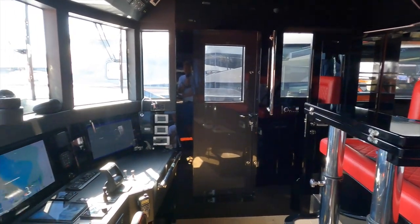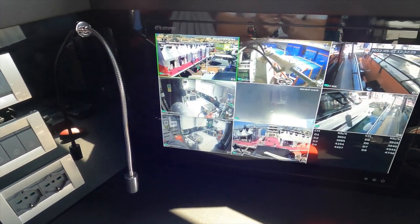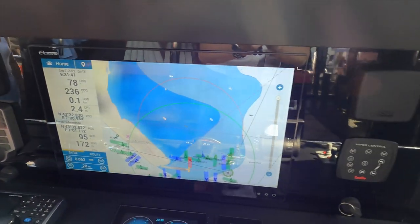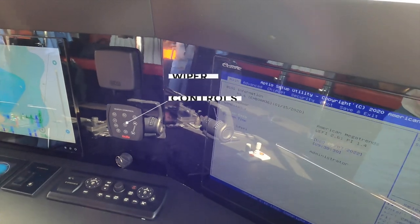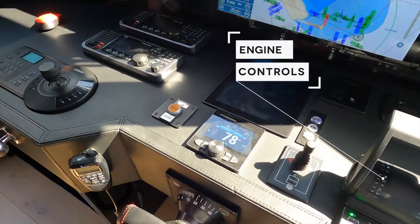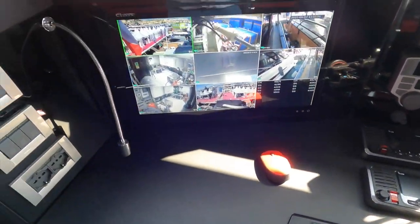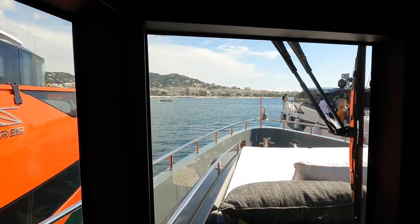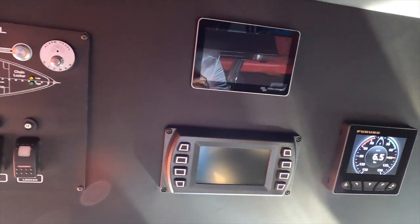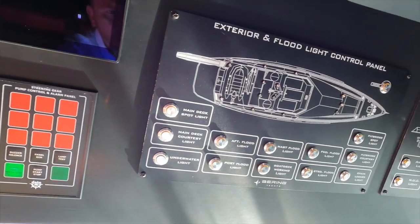Now we come to my favourite place aboard any vessel — the pilothouse. And the pilothouse on the Bering 70 does not disappoint. Starting on the port side, we have the CCTV monitor. Moving amidships, we have a large digital chart monitor, whilst over to the starboard side we have another multi-function display. On the dashboard, we have the bow and stern thrusters, the port and starboard engine controls, a monitor for the engines, and a control panel for the CCTV cameras. There are additional controls on the overhead, starting with the bilge pump control panel, as well as lots of other repeater controls and switches, the rudder angle indicator, and the exterior and floodlight control panel.